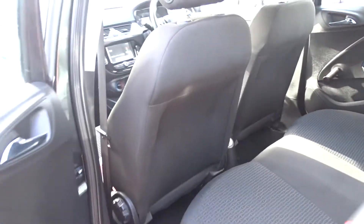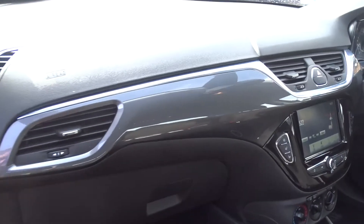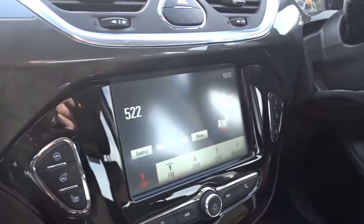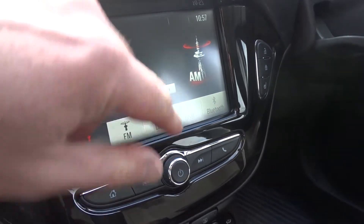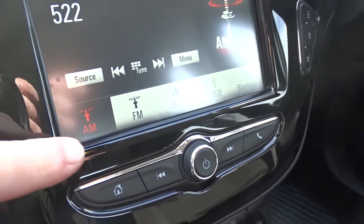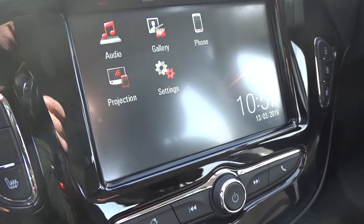Moving on into the front of the car, there's a really nice clear dashboard display area finished with gunmetal grey and chrome inserts. The infotainment system is provided by a touchscreen DAB radio, which also features AM and FM stations with USB device connection and full Bluetooth device connectivity. In addition to this, there is also projection via Android Auto or Apple CarPlay.